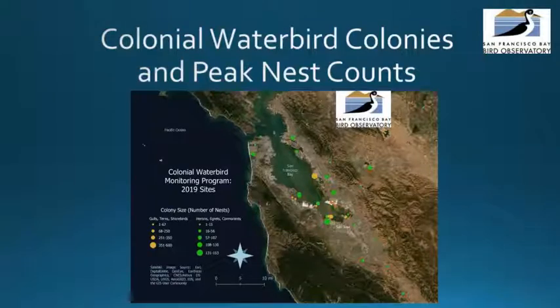This is a map of the colonial waterbird colonies and peak nest counts in San Francisco Bay. The circle sizes indicate peak nest counts for our target species groups. Counts are based on observational methods and do not include data collected during California gull walkthroughs. The largest circle represents a large peak count and the smallest would be a small peak count.